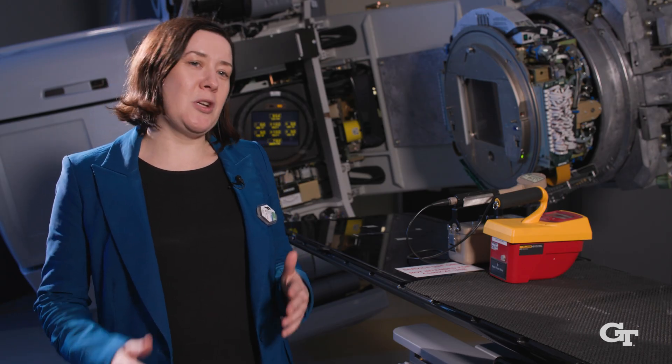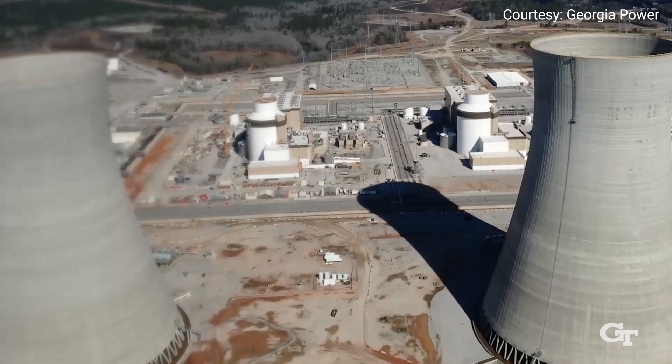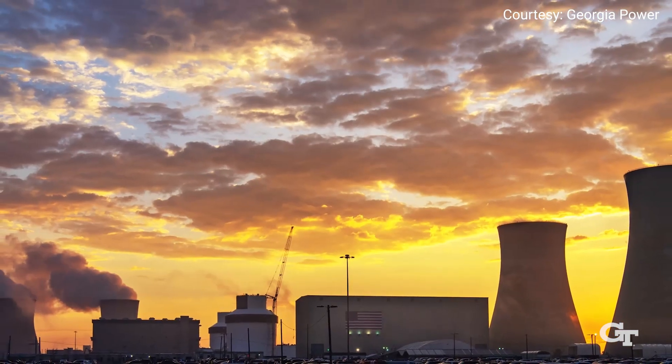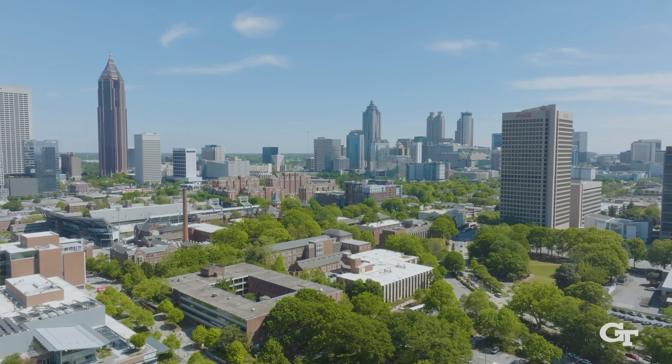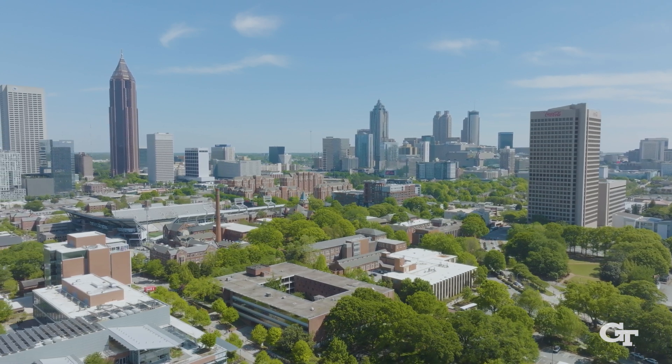Nuclear and radiological engineering at Georgia Tech is a unique program in many aspects. Just think about the location — the state of Georgia is the only state currently building nuclear reactors. We just got our second new reactor online and celebrated that. So the state of Georgia is the leading state in nuclear energy.